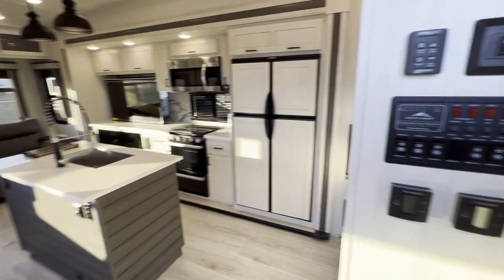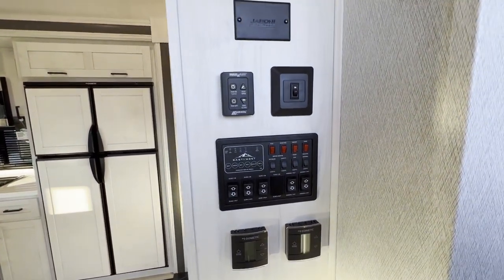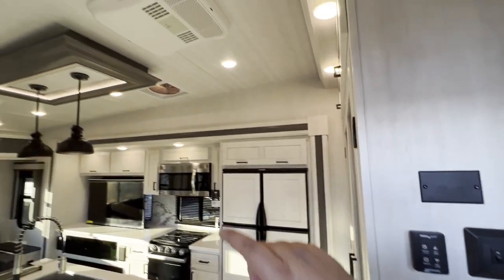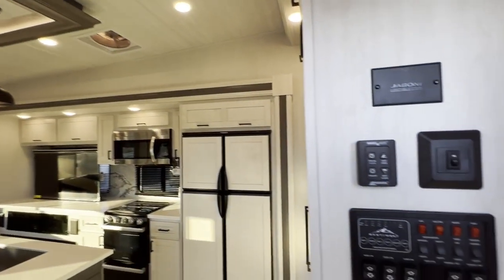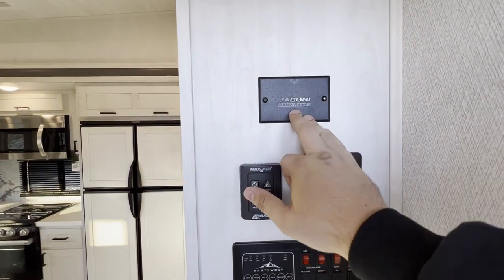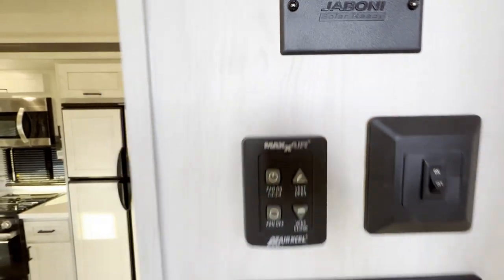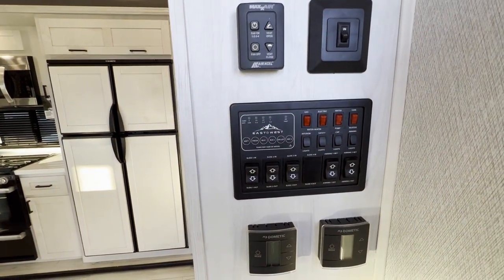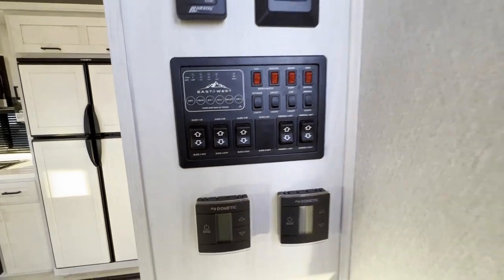Right as you walk inside the door, the first thing you're going to run into is your Dometic. What's actually pretty cool about this camper — and I noticed it looking from the outside — you've got three ACs: one, two, and then one in the bedroom, which I'll show you in a little bit. Solar ready. And all your slide-out controls and awnings are right there, plus your fuse box.